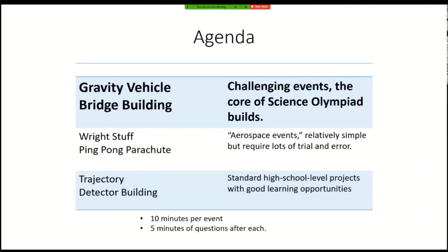So the first two events are gravity vehicle and bridge building, and they're really challenging. The competition here is very intense. The top five teams make literally perfect devices. So to get a medal or anywhere close, your device has to be even better than perfect. In essence, you need an extraordinarily high accuracy to win here.